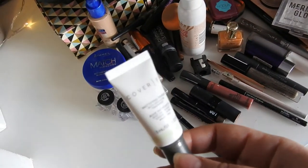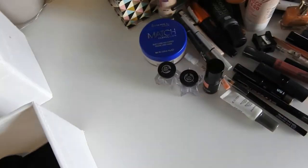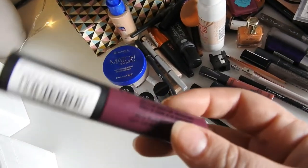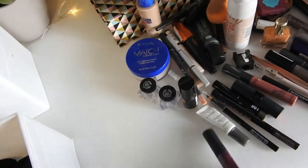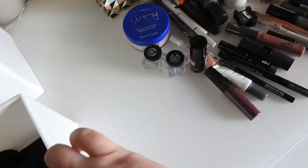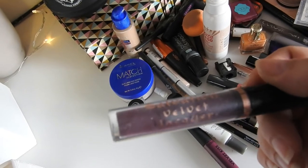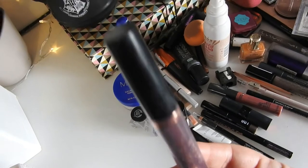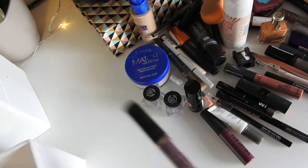Cover FX Primer — this was a little sample thing that I got in my advent calendar. Collection Velvet Kiss in Blackberry — this is really nice, it's very soft. It doesn't stay on very long, but because it's so small it's quite handy to keep it in your purse and take with you. This is a Revolution Salvation Velvet Lacquer — this is crap. They have got so much better with their liquid lipsticks than when they did these. This is quite old, I should probably throw it out. I quite like the colour though.